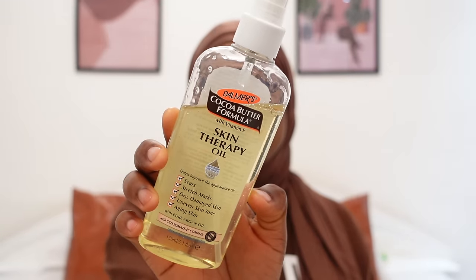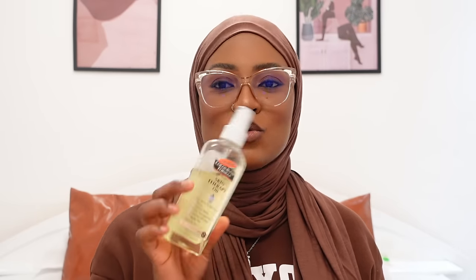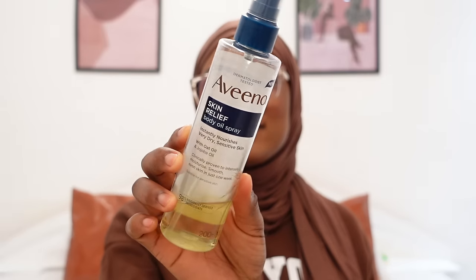Now moving on to body oils. The first is Palmer's Cocoa Butter Formula Skin Therapy Oil with Vitamin E. It helps improve the appearance of scars, stretch marks, dry skin, damaged skin, uneven skin tone, and aging skin. I use it to top off my Palmer's Cocoa Butter, it smells amazing, and it really helps blend the skin and make it look even. It's moisturizing, affordable, and I've used many bottles of it — I've put a lot of people onto this oil. It takes time, so be patient.